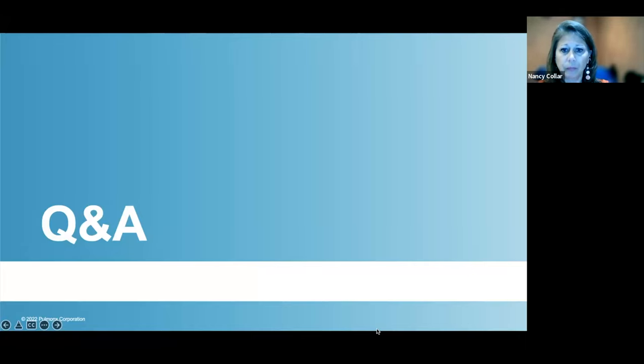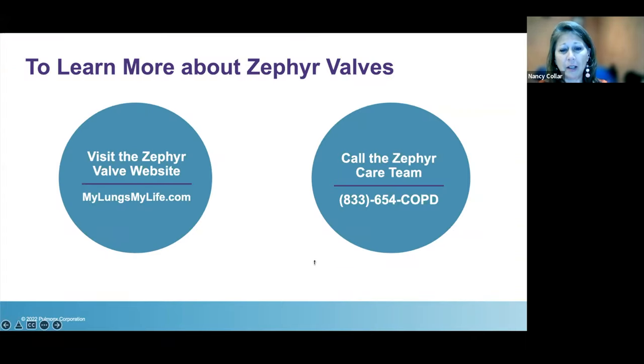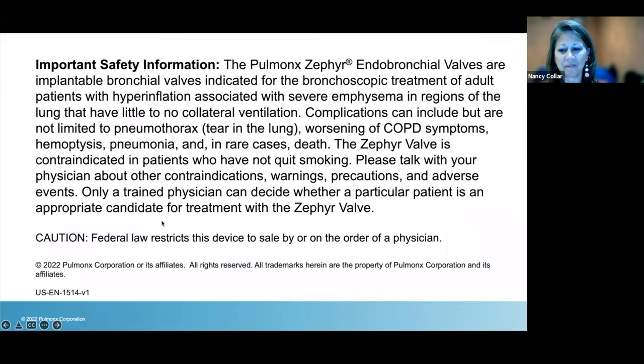Please visit MyLungsMyLife.com — click on Resources and watch the videos. The information is clearly explained in a way you'll understand. You can also watch other webinars in this series and read articles to continue learning about your disease. You can call our Zephyr Care Team at 833-654-COPD, or chat with someone live on our website. Thank you so much for joining this webinar today.